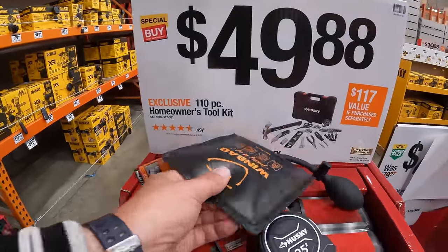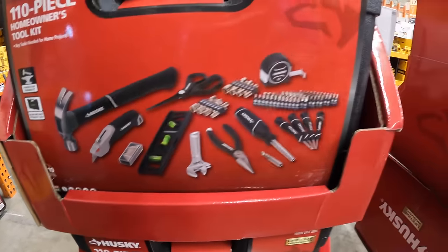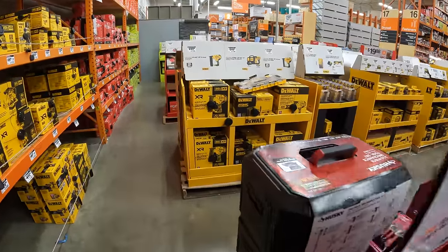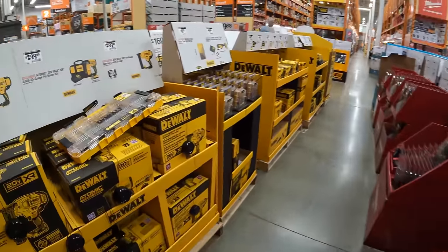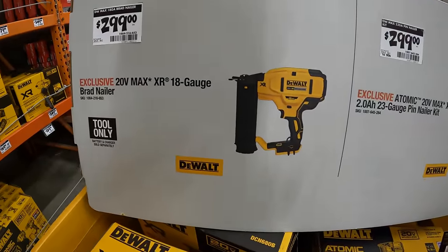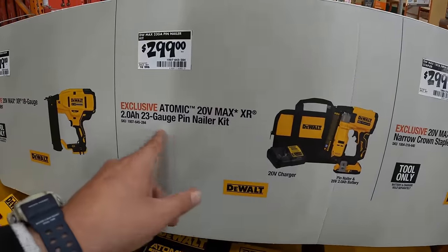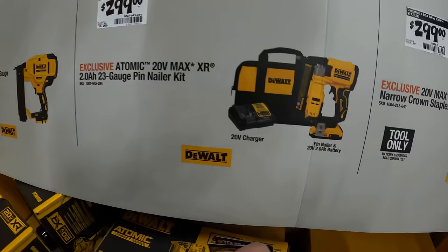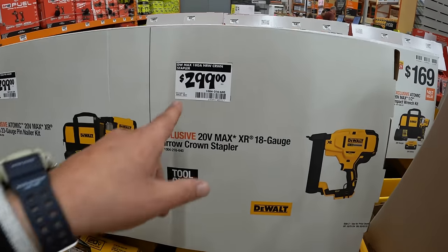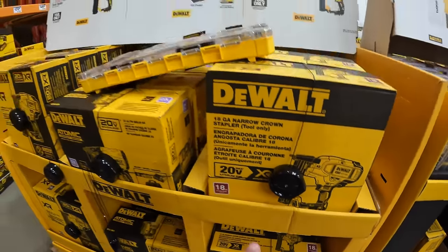$49.88 for their 110-piece homeowner's tool kit, which comes with a good variety of tools — actually great for a brand new homeowner. $2.99 for their 18-gauge brad nailer. $2.99 for the atomic 23-gauge pin nailer as a kit with a 2 amp hour battery, charger, and a bag. $2.99 for their XR 18-gauge narrow crown stapler.